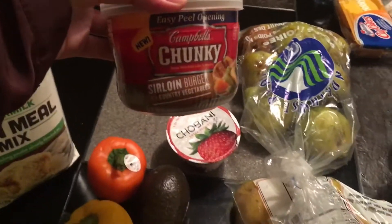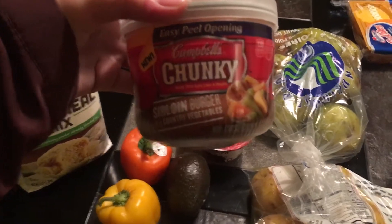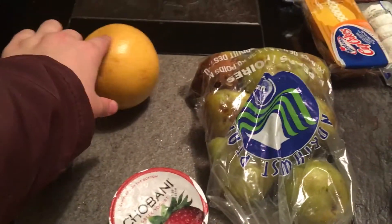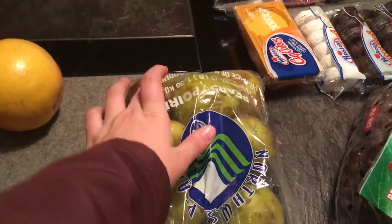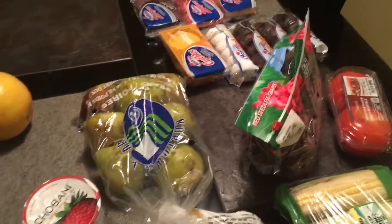Next to that is Campbell's Chunky Sirloin Burger and Country Vegetable Soup. I'm not really sure about that but I guess I'll give it a shot. Behind that is one grapefruit — looks pretty tasty. And then a bag of pears. As you can see these are not the best, especially that one in the back, but there's quite a few that are still perfect so I will enjoy those.